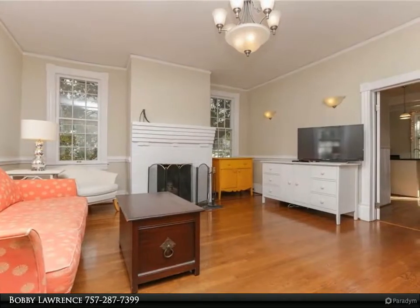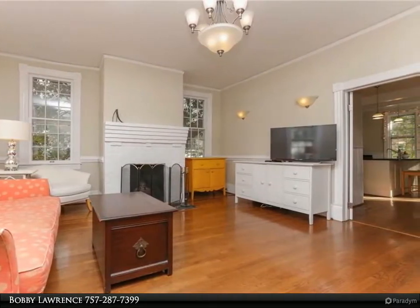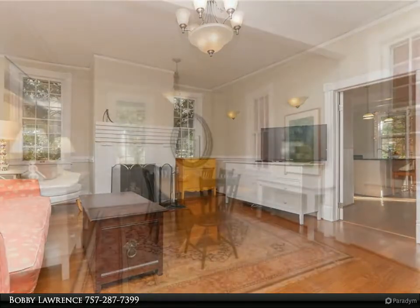Large cook's eat-in kitchen with pro gas range and hood, stainless steel appliances, large center aisle, and granite countertops.